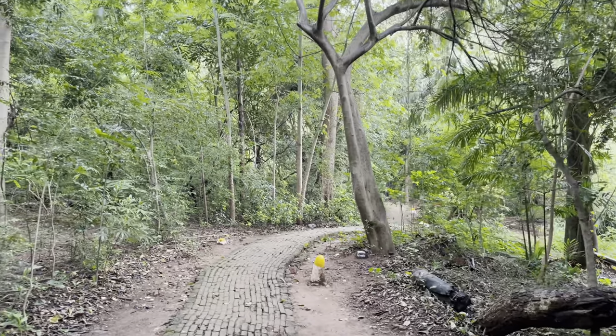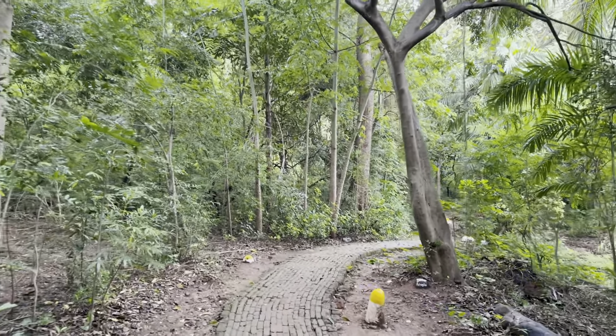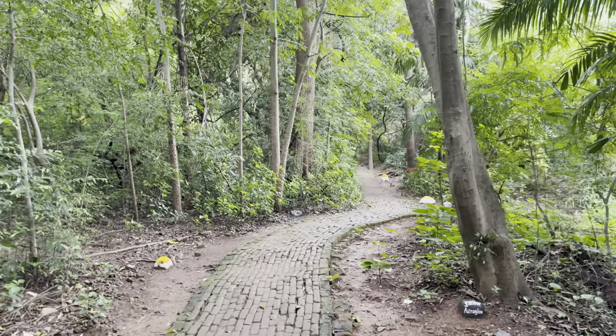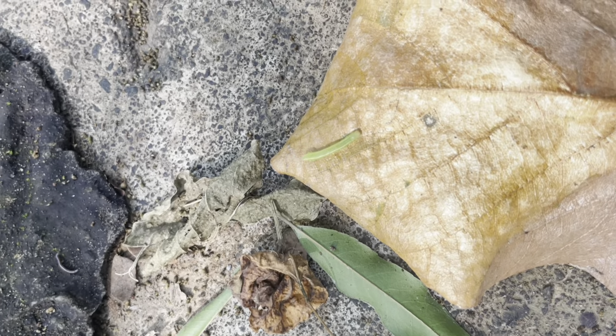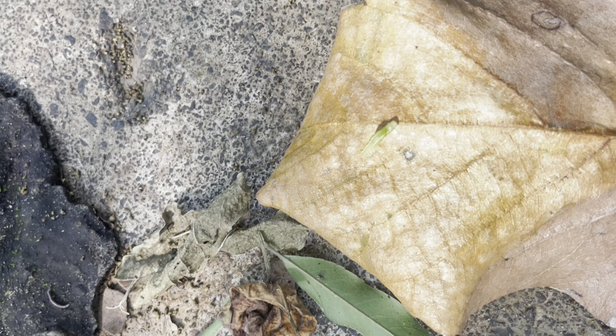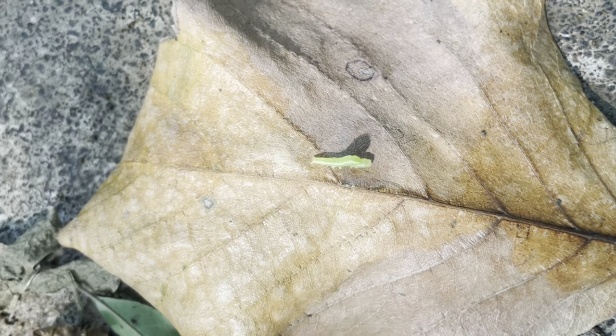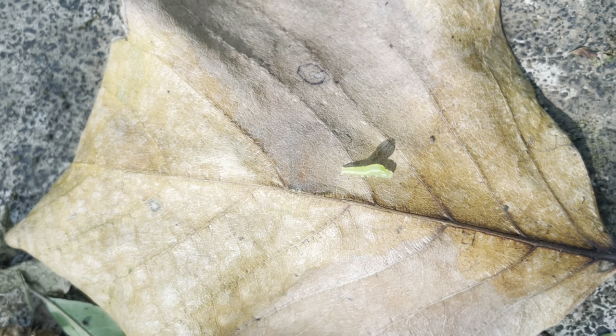This park has so many different types of insects, snakes, birds, and everything beautiful. I saw this cute little caterpillar walking, and it really makes you think about how everything is a part of the food chain and everything really does matter. Even this tiny little caterpillar that's just crawling on a leaf is really important in the food chain.